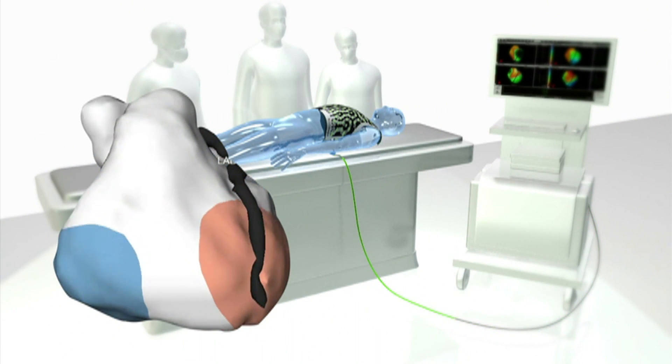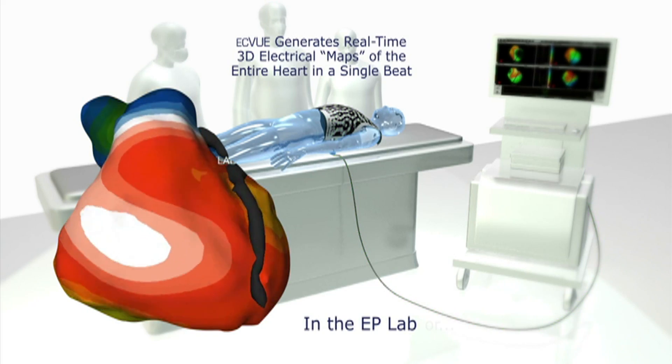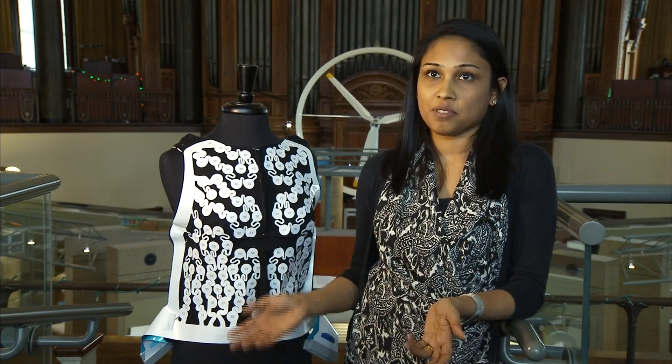If you saw the first vest that I used as a student, it looked like a medieval torture device. So we approached Nottingham and Spurk as a local design house. We like to work with local businesses and gave them an impossible list of requirements.